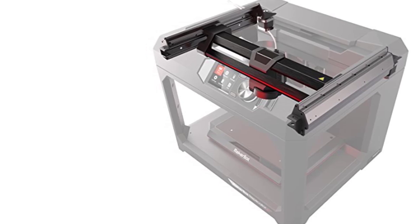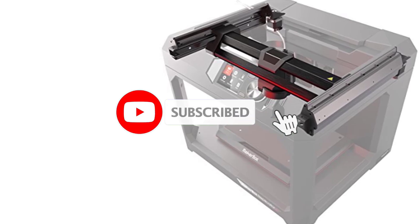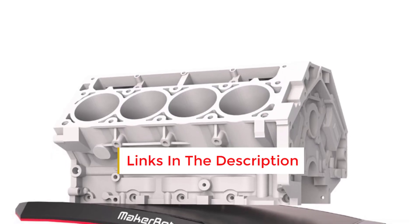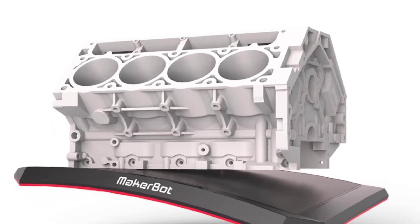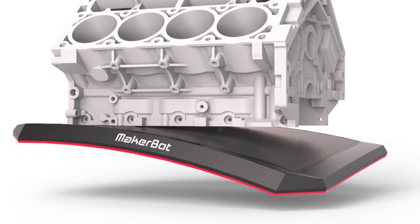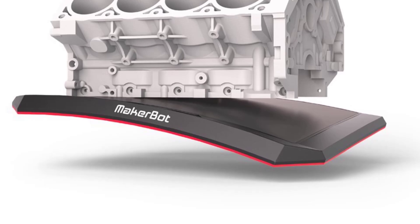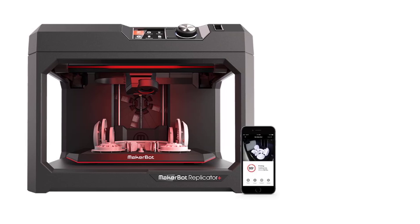Improved Gantry and Z-Axis: The Replicator Plus features an enhanced gantry system and Z-axis, providing more stability and smoother movement during printing for better print quality and improved dimensional accuracy, especially for complex or taller models. The flexible, removable build plate uses a grip surface for excellent adhesion and easy model removal, and is factory-leveled, meaning users do not need to manually level it.